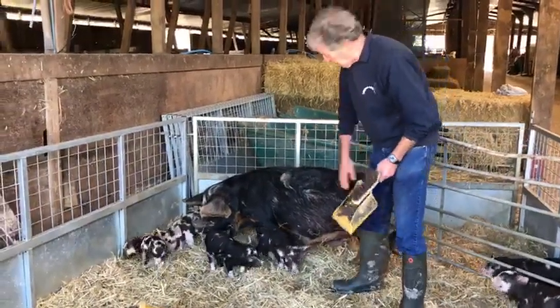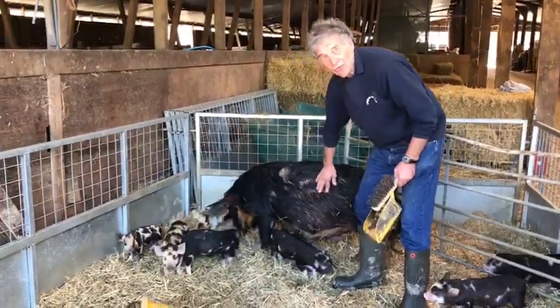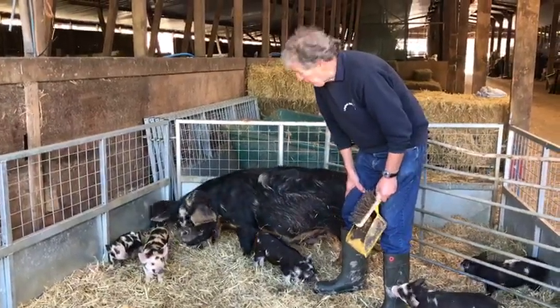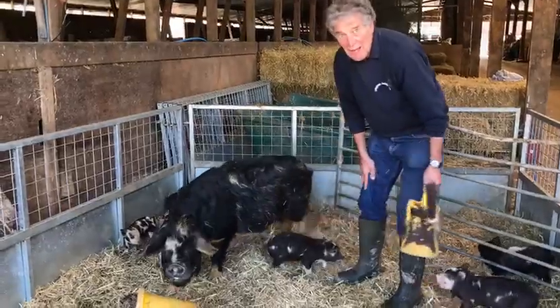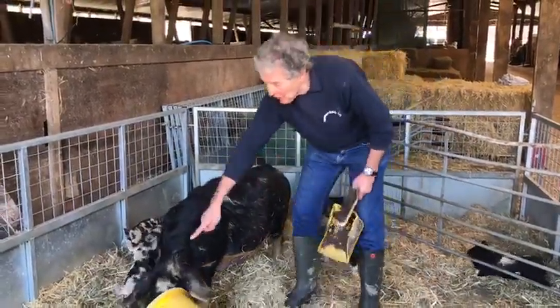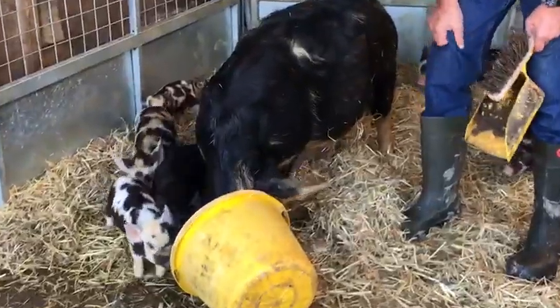You can see the pigs have got hairy coats. They grow their hair in the winter to keep them nice and warm, and then they lose a lot of that hair in the summer months. Do you see their big ears? Pigs have big ears.